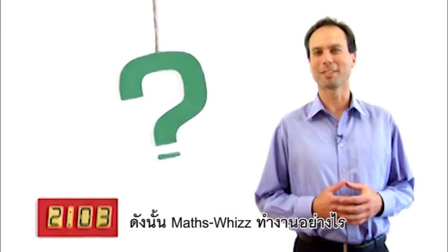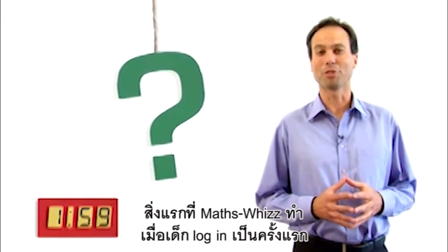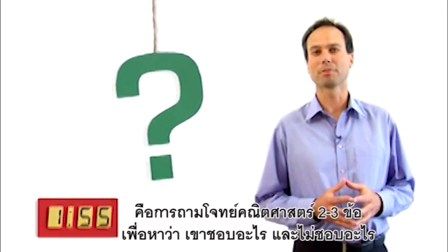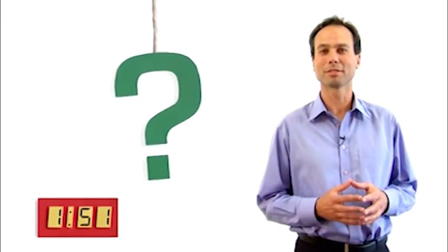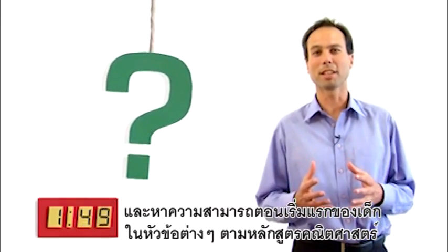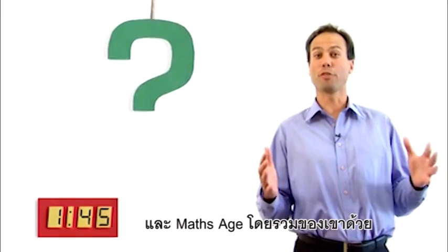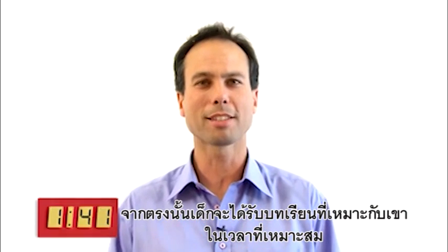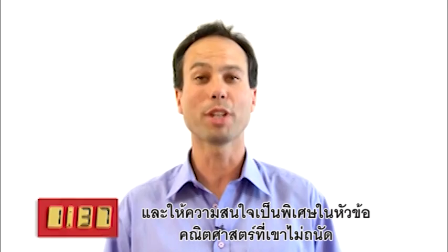So, how does MathsWiz work? Well, the first thing the maths tutor will do when your child first logs on is ask them a few maths questions, to find out what they like as well as what they don't like, to find out their starting ability in all the different topics of the maths curriculum, as well as their overall maths age. From there, your child will get the right lessons at the right time, with extra attention given to their weaker topics.